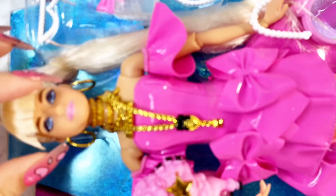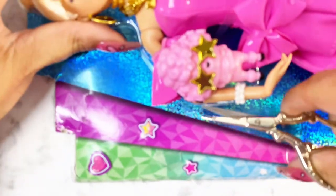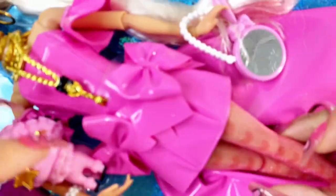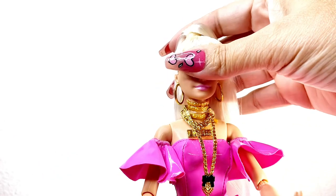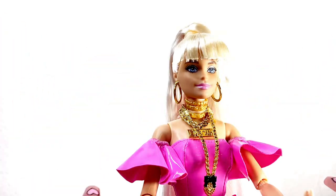I'm going to get her out of the packaging so we can have a closer look. Here she is right out of the packaging — she has a long ponytail with crunchy bangs that has product in it.